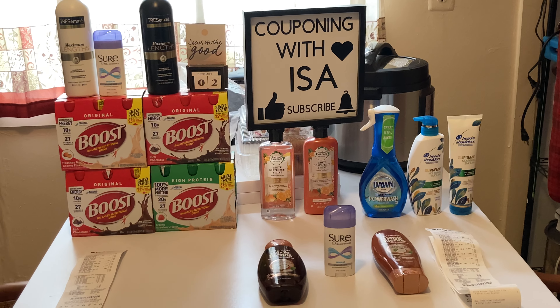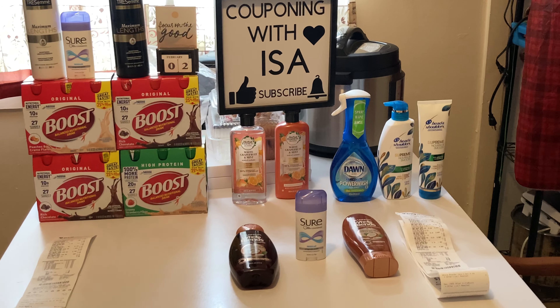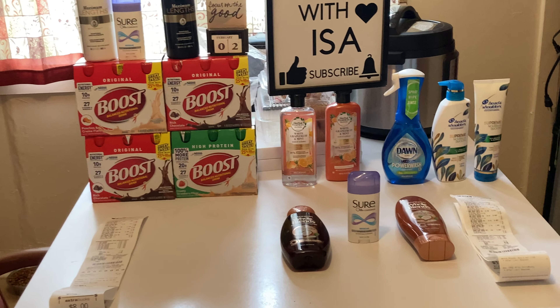Hi everyone, welcome back to Couponing with Isa. Hope everyone is doing well — God bless you all. I'm here to show you the hottest deals at CVS, so get paper and pen ready and let's get started.